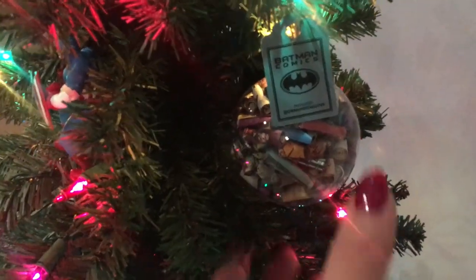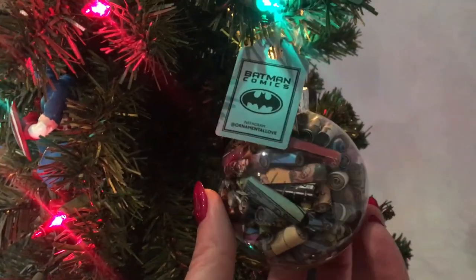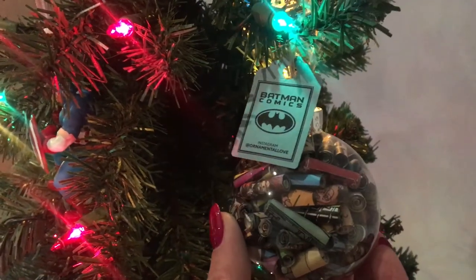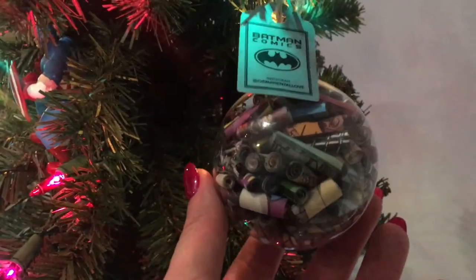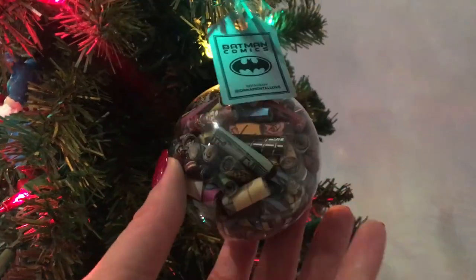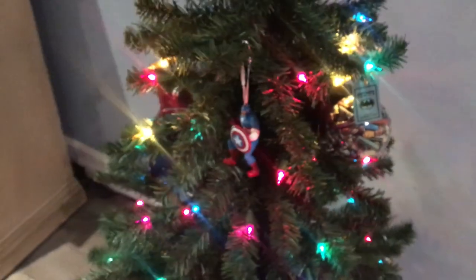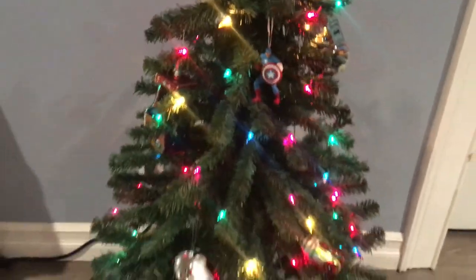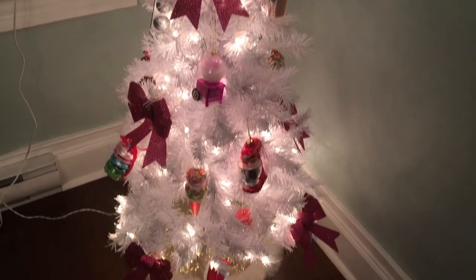I found this really cool ornament at a craft fair this year — my husband and son both love Batman. There's an artist called Ornamental Love, and I'll link her Instagram below. She takes old comic books, rolls them up, and puts them inside ornaments. This one is full of old Batman comics, which I thought was really cute. She also had Harry Potter, Superman, and all kinds of stuff. That is tree number two.